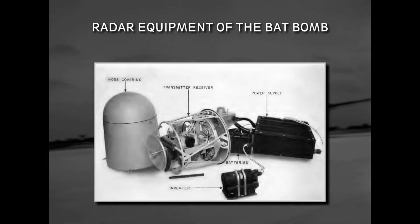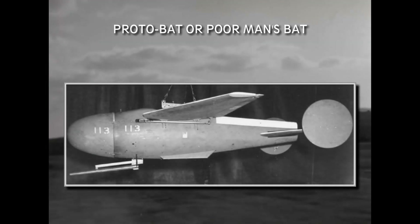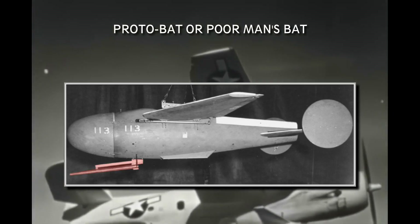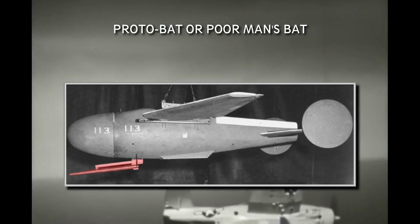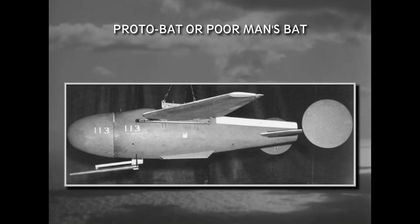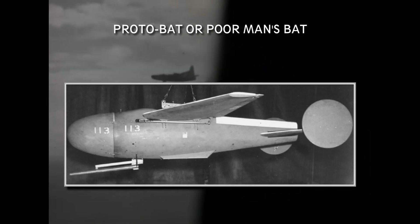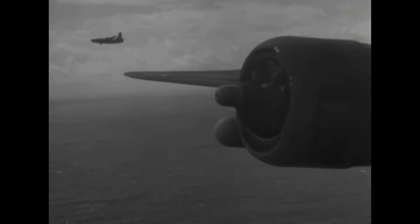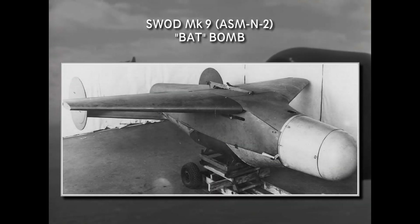After all these experiments, the program finally arrived at the idea of building an active radar-guided bomb — one that carried not only the receiver, but the radar emitter too. The first of these designs was the so-called Protobat, or 'poor man's bat.' Existing Pelican airframes were equipped with a basic antenna to send out a signal and illuminate the target for the bomb. The setup worked extremely well — so well it was even considered for adoption in that form, potentially reaching the Pacific by late 1943. But ultimately it was decided that the improvised solution might not be reliable enough, and a completely new design was developed: the SWOD Mk9, later known as the ASM-N2 Bat.